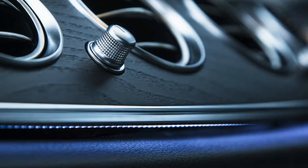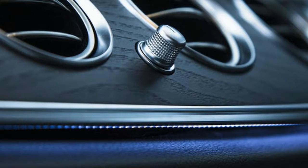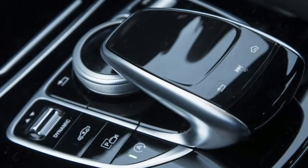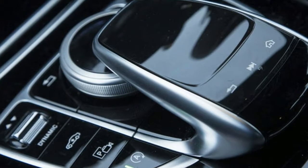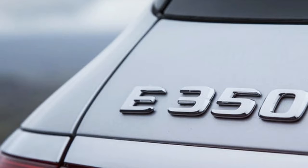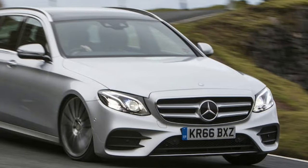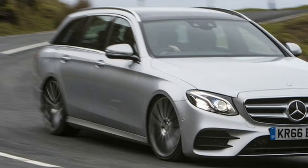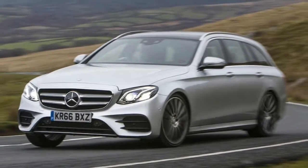The E-Class comes with self-levelling air-sprung rear suspension as standard, with all-corner air springs an option that was fitted to our test car. The way the car rides and handles will leave nobody in doubt about its priorities. This is a modern luxury executive car rather than a sports saloon, which makes it all the more distinctive amongst a field of rivals increasingly congregated at the sporting end of the dynamic spectrum.